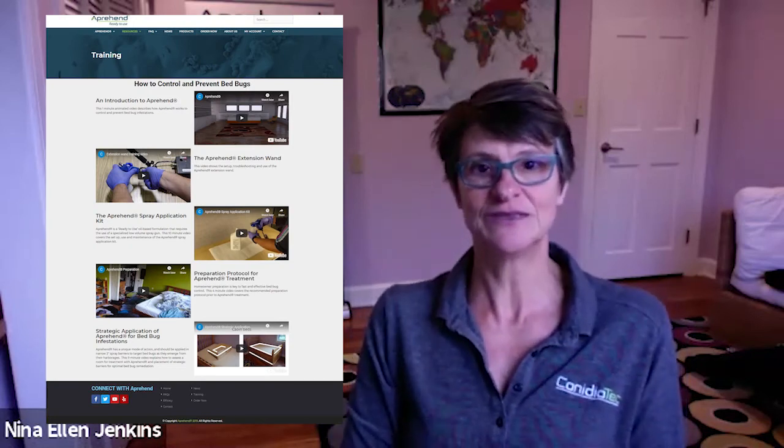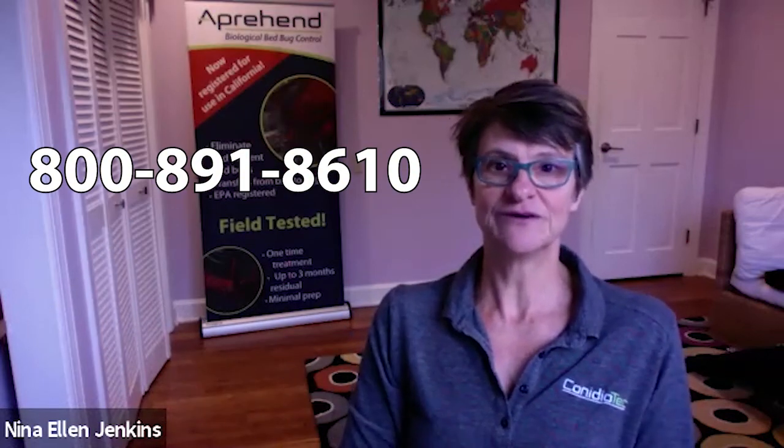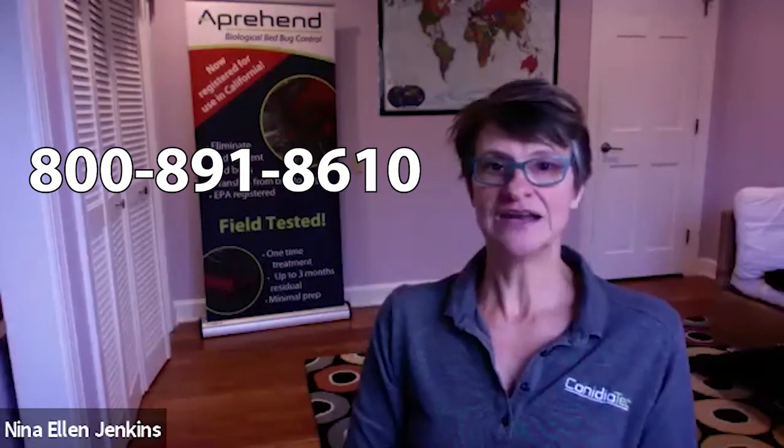We have a series of training videos available on our website — please take a look and see if you think this protocol could work for you. We're also available by phone at any time at 800-891-8610, and you can reach tech support on extension zero.